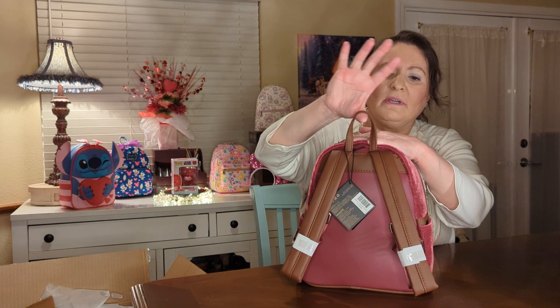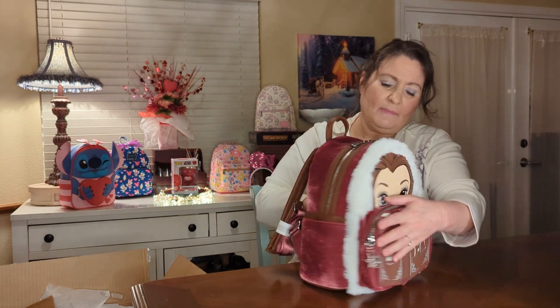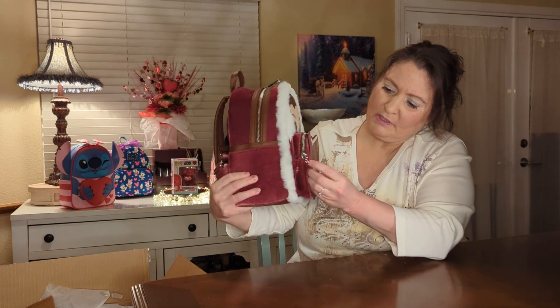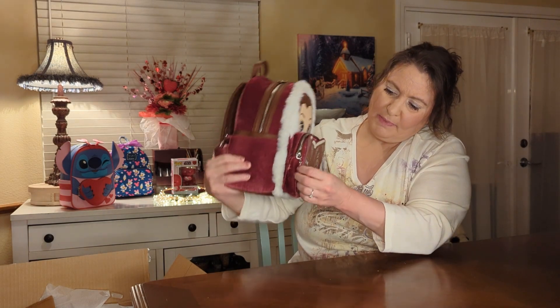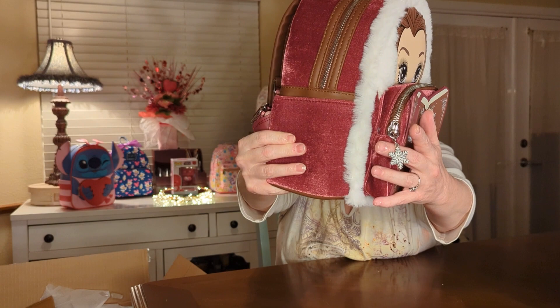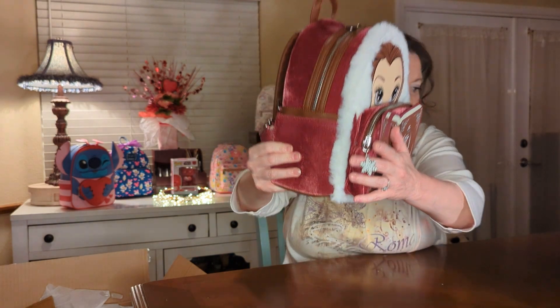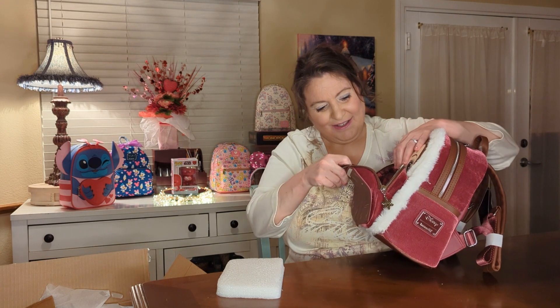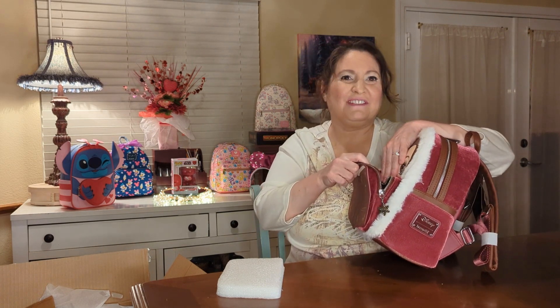There's also a little handle on the top. Getting into the inside — oh, I didn't even notice there's a little charm! It's a snowflake. I'm curious whether the Gaston came with a charm — nope, it did not. Only Belle has the snowflake charm.